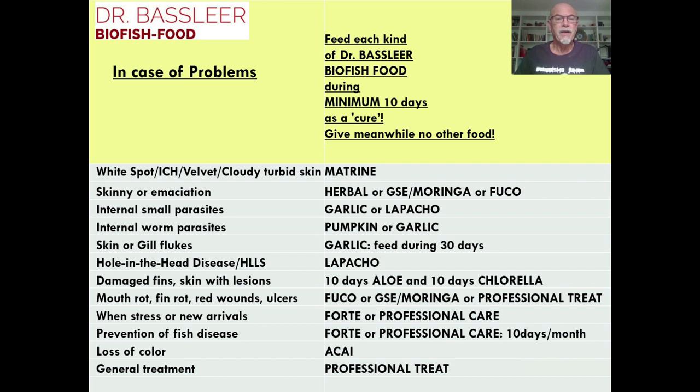We have developed a flyer with information on the problems you can have with your fish. We have a specific kind of Dr. Batsleer Biofish food that can help your fish. We recommend feeding for a minimum of 10 days with this specific food as a cure, and try to give no other food during that time.